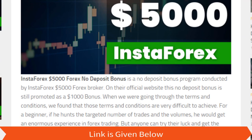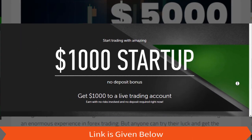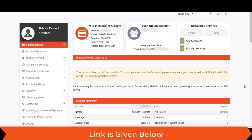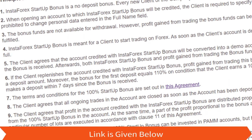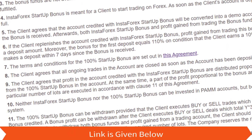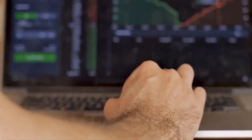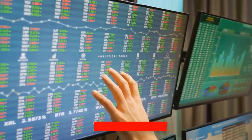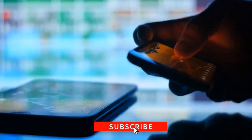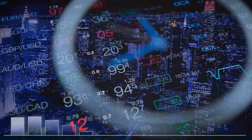On the official website of InstaForex broker, this no-deposit bonus is still promoted as a $1000 bonus, but it is actually a $5000 bonus. When going through the terms and conditions, we found that those terms and conditions are very difficult to achieve for a beginner. If he achieves the targeted number of trades and volumes, he would get enormous experience in forex trading, as he has to trade a lot. But anyone can try their luck, get the bonus, and do trading — it's a matter of time and money.